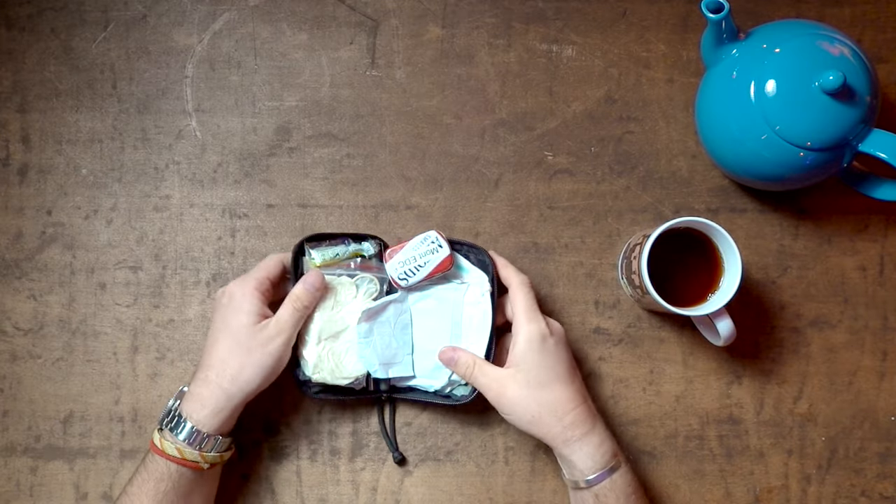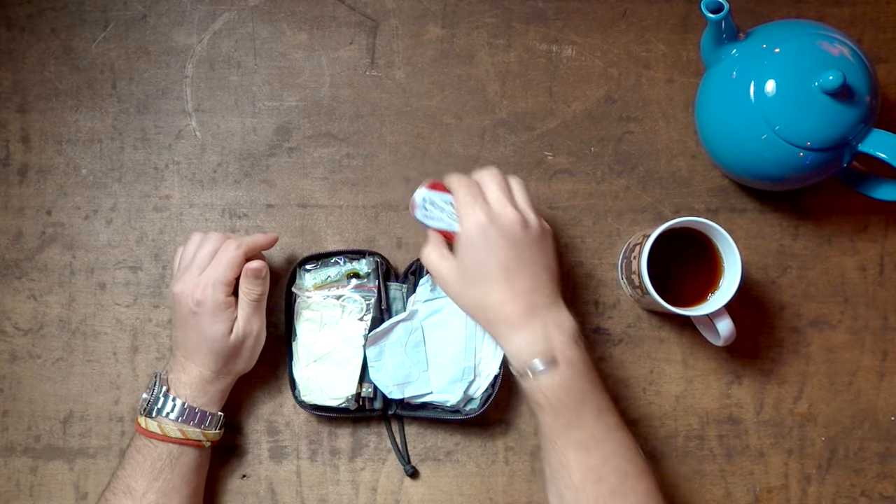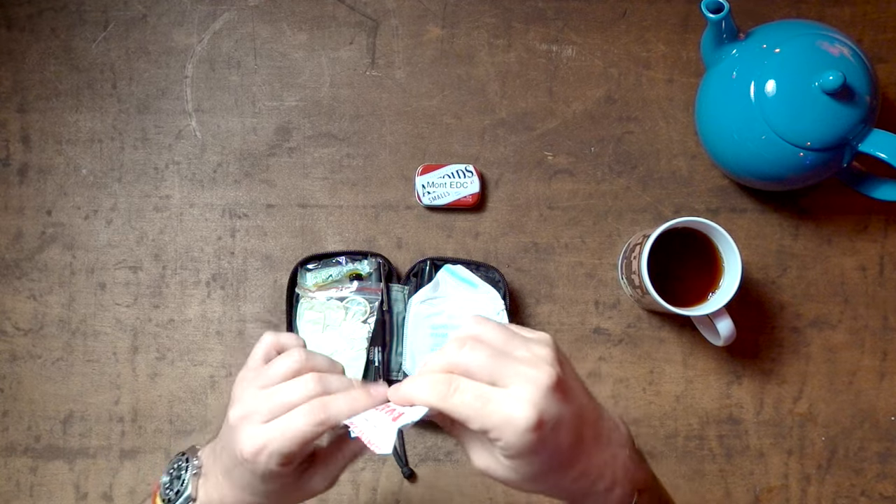Opening it up, it is crammed packed. I have a small EDC tin which I'll go through in a minute. My most-used items include band-aids — I've got small kids and they fall and cut themselves all the time. I've got a spare N95 mask, and I've got some medic gloves in case I need to help people in emergency situations, which has happened before.